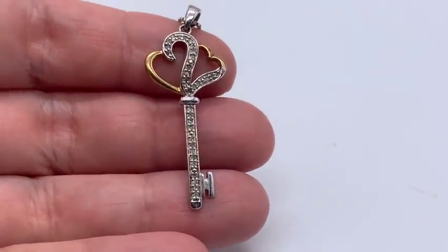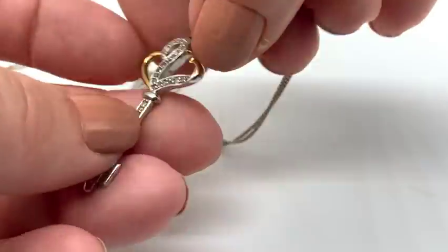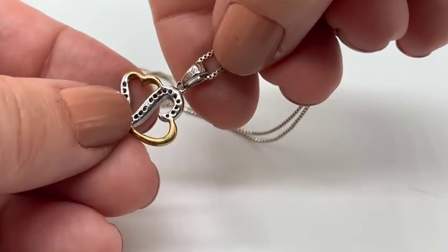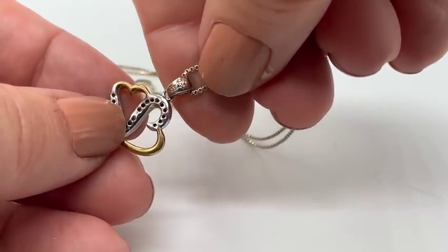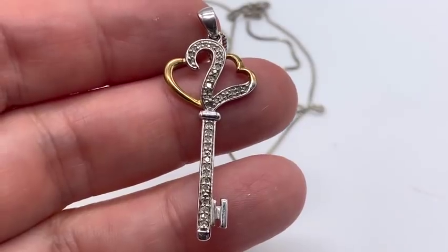I got this one at a different yard sale. Here's a very, very beautiful Jane Seymour heart and key — it's like a double heart and key pendant. I actually have the whole necklace here. It says 925 sterling silver on a sterling silver chain. We can test this one for diamonds.